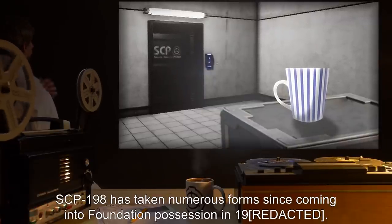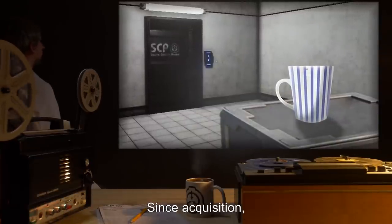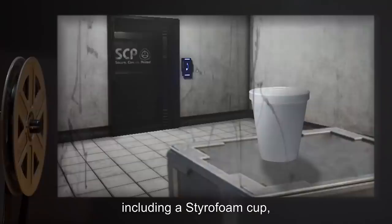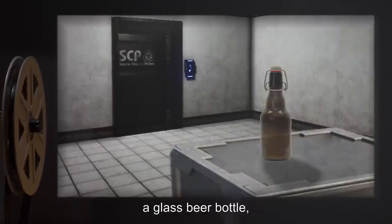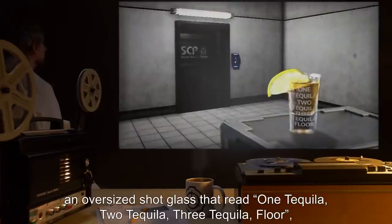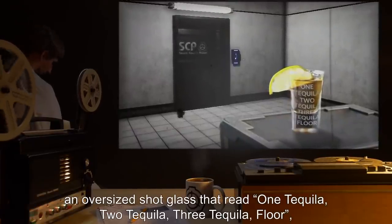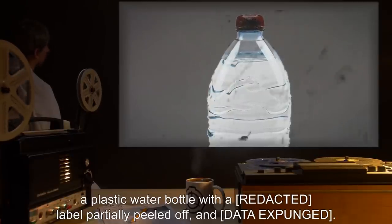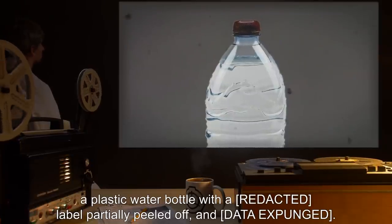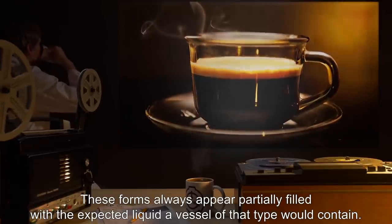SCP-198 has taken numerous forms since coming into Foundation possession. Since acquisition, SCP-198 has been observed to have had dozens of different forms, including a styrofoam cup, a glass beer bottle, aluminum soda cans, an oversized shot glass that read 'one tequila, two tequila, three tequila, floor,' a plastic water bottle with a label partially peeled off, and [data expunged]. These forms always appear partially filled with the expected liquid a vessel of that type would contain.